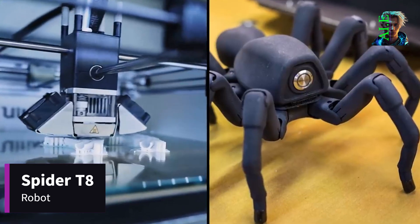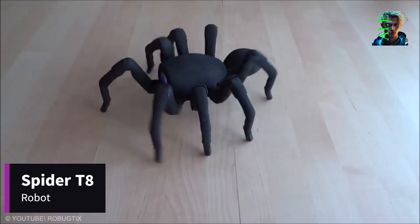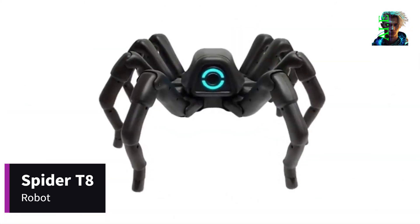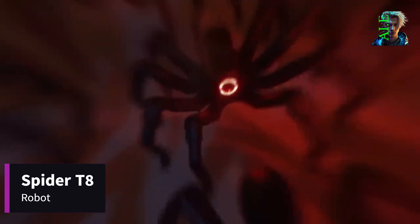With its lifelike appearance, thanks to a realistic coating, the T8 utilizes 26 servo gears and an advanced control system. This marvel can be yours for $1,385, or opt for the skinless version at $250.